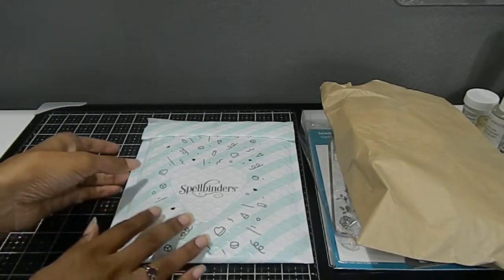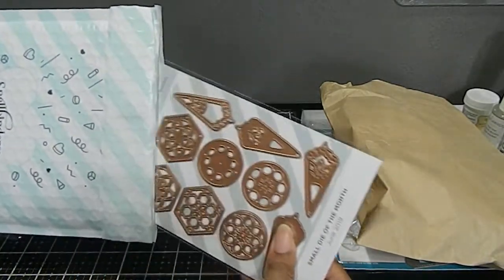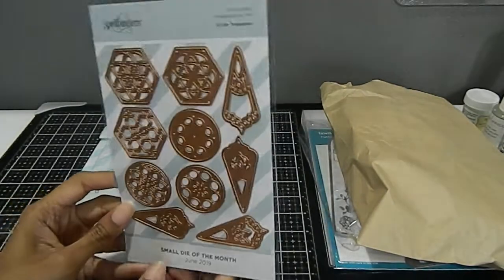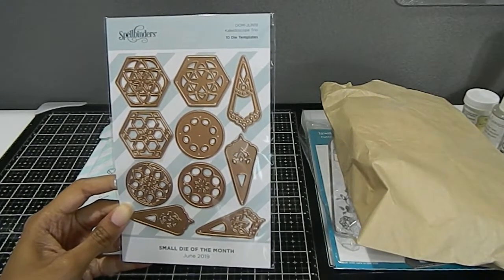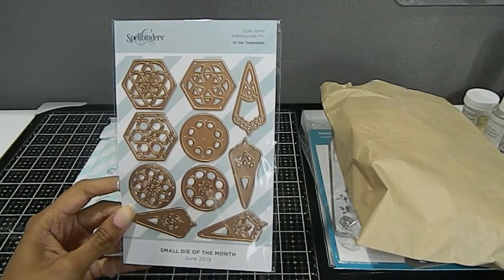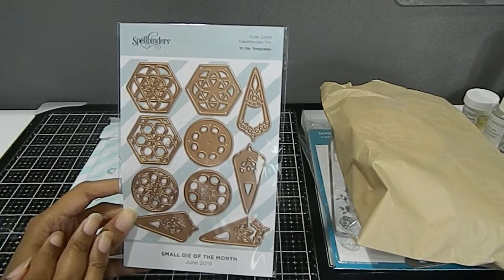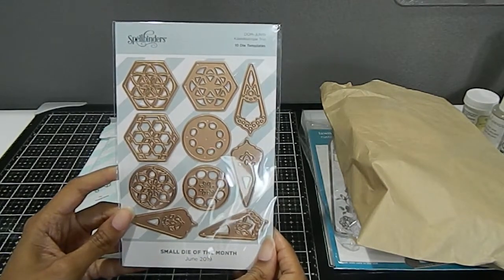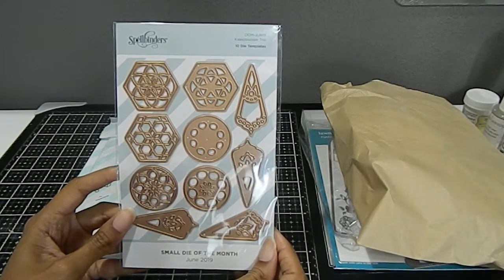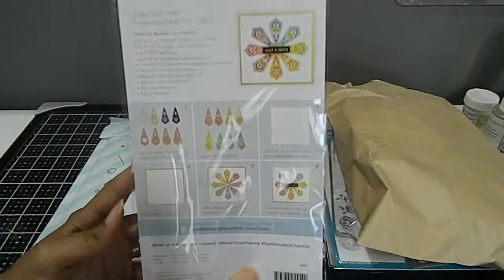Moving right along, I also ordered from the company Spellbinders. I was a part of their small die club, and so the one that I want to share with you — I have several that I haven't gone back and shared — but this is the one I got. This was for the month of June. Even though we're in the month of July right now, I still want to share this one. These are the kaleidoscope dies — you get 10 dies in this set. Beautiful dies. I know these dies for the month of June were really popular, so it's a really great deal being a part of the small die club. They have a lot of other clubs you can check out by going to Spellbinders.com.